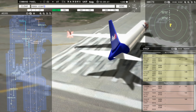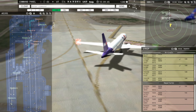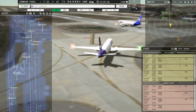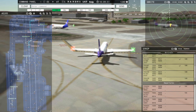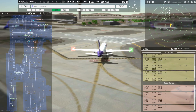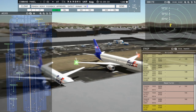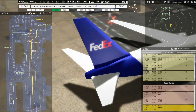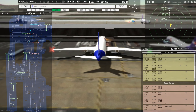FedEx 854 Heavy, runway 18C, line up and wait. Runway 18C, line up and wait, FedEx 854 Heavy. Tower, FedEx 855 Heavy inbound runway 18R. Ground, FedEx 604 Heavy request pushback. FedEx 604 Heavy, pushback approved, expect runway 18C via Sierra Bravo. Ground, 18C via Sierra Bravo, pushback approved, FedEx 604 Heavy.